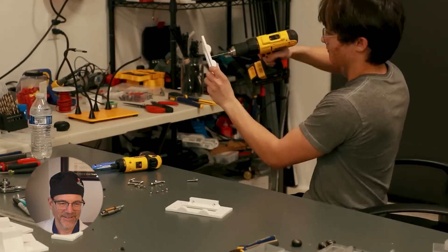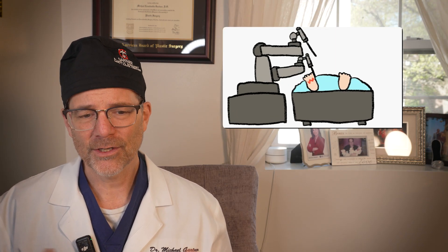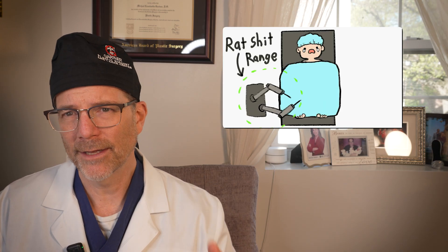Dr. Gartner notes that Da Vinci systems usually operate on one specific part of the body — urologists on a kidney, OB-GYN on the ovaries and uterus — so they don't have to travel far. A rail system traveling back and forth would be more applicable for someone operating from head to toe, like a trauma surgeon. Typically, you'd have a whole surgical team, not just one guy and a robot.